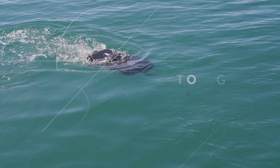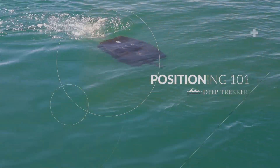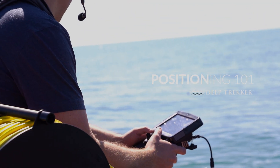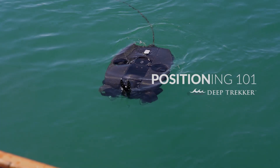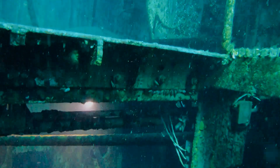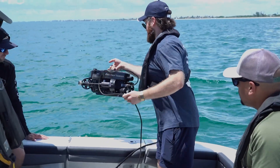Underwater positioning is critical for successful ROV operations, but with no GPS signals beneath the surface, operators must rely on alternative technologies to navigate accurately. This flowchart will guide you through selecting the right positioning method for your mission, whether operating inside confined spaces, from a live boat, or launching from shore.